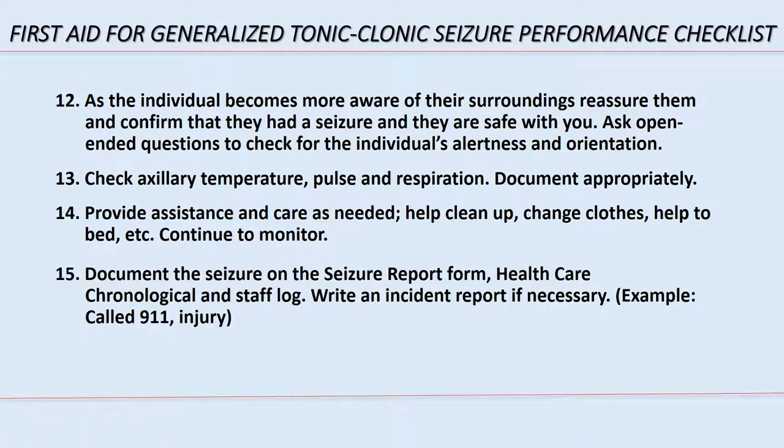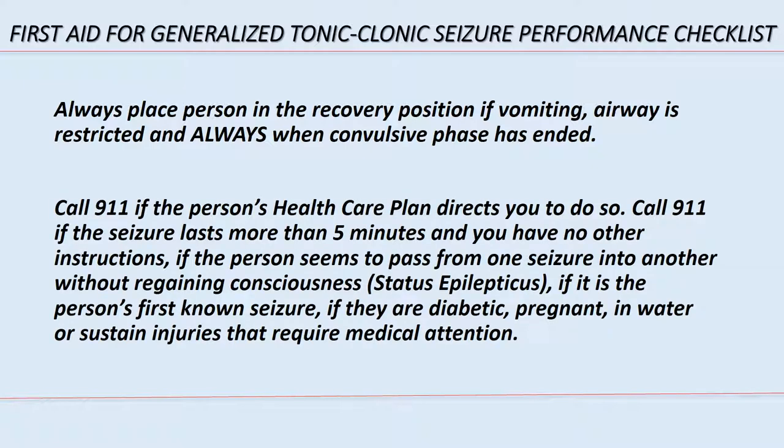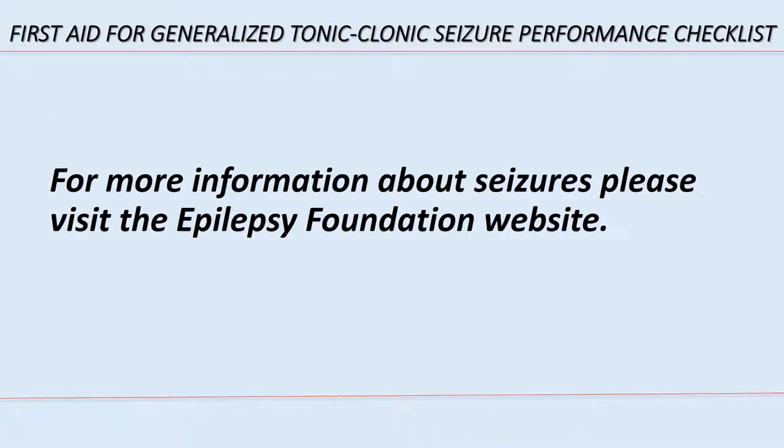Step 13: check axillary temperature, pulse, and respiration; document appropriately. Step 14: provide assistance and care as needed — help clean up, change clothes, help to bed, and continue to monitor. Step 15: document the seizure on the seizure report form, healthcare chronological log, and staff log; write an incident report if necessary, for example if 911 was called or injury occurred. Always place the person in the recovery position if vomiting or airway is restricted, and always when the convulsive phase has ended. Call 911 if the person's health care plan directs you to, if the seizure lasts more than 5 minutes, if the person passes from one seizure into another without regaining consciousness (status epilepticus), if it is the person's first known seizure, or if they are diabetic, pregnant, in water, or sustain injuries requiring medical attention.